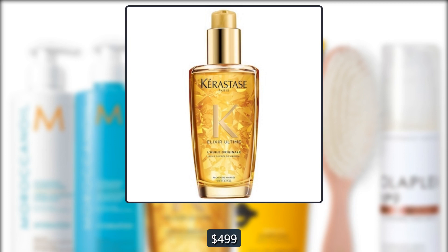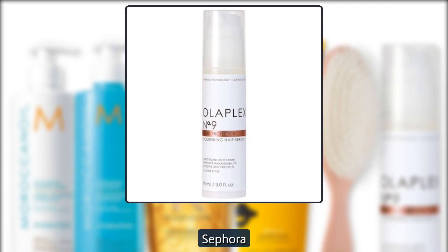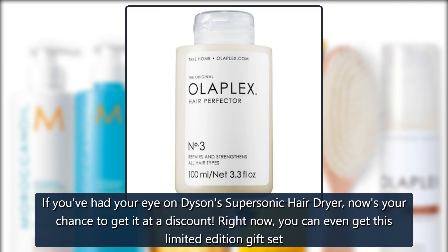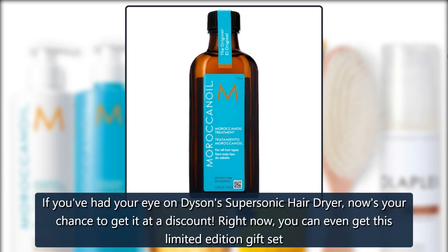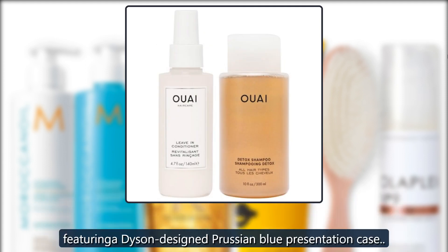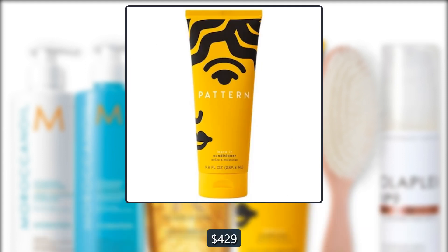Sephora Dyson Limited Edition Supersonic Hair Dryer Gift Set — if you've had your eye on Dyson's Supersonic hair dryer, now's your chance to get it at a discount. Right now you can even get this limited edition gift set featuring a Dyson-designed Prussian Blue presentation case — $429.